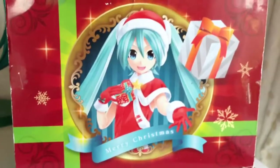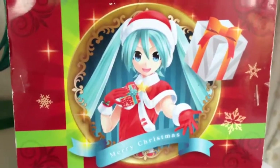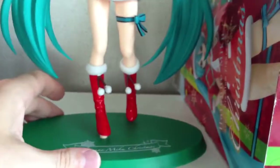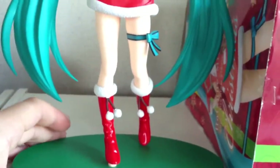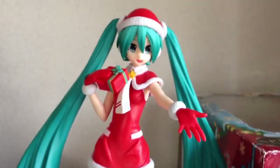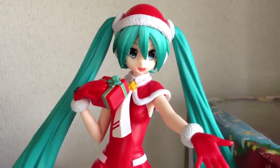Actually the bottom of the box is also pretty cool. It's a shame they put such a nice thing on the bottom. But there you go — that's the Hatsune Miku Christmas Special Figure. We do have it on our store where you can buy it if you're interested. Thank you very much for watching and I'll see you in the next video.